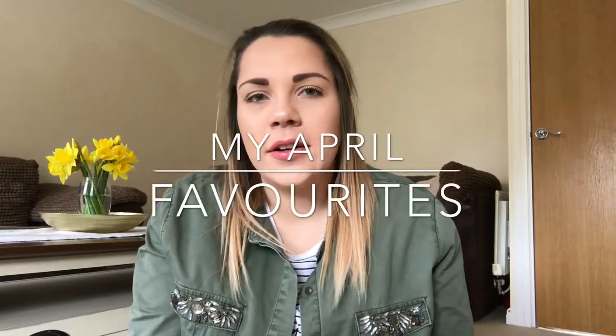Hi guys and welcome back to my channel. Today's video, as you've probably seen by the title, is a favourites video. This is the first time I've ever made a favourites video, so it's not just going to be a monthly favourite — it's going to be things that I love in general that I've been using for a couple of months and thought I would share. I broke it down into sections: makeup, beauty, some home products, fashion, things like that. I've got quite a few things to show, so I'm just going to crack on.